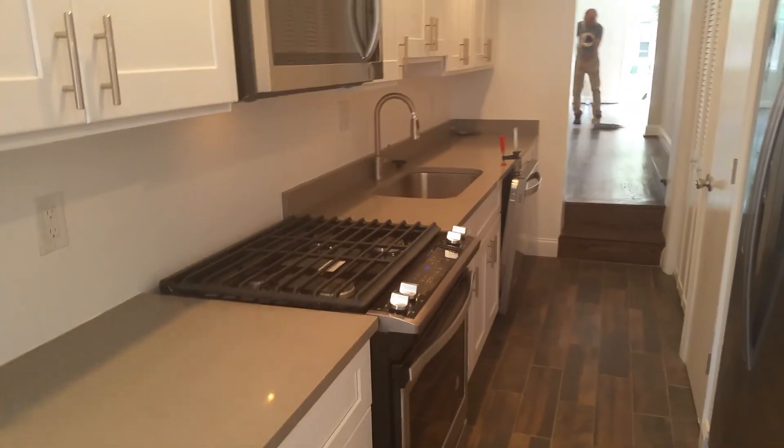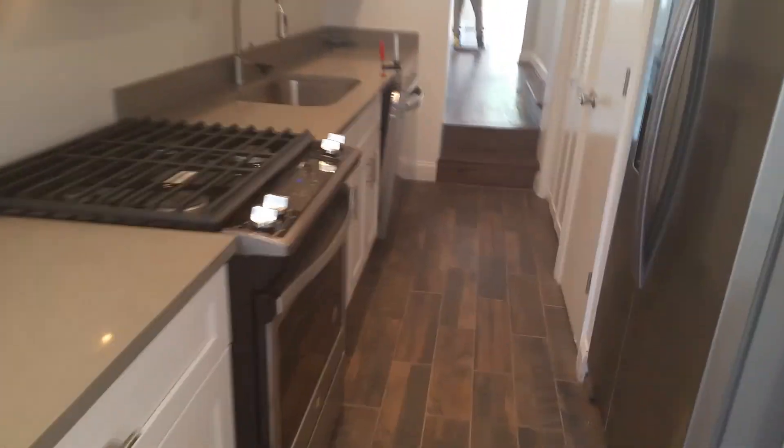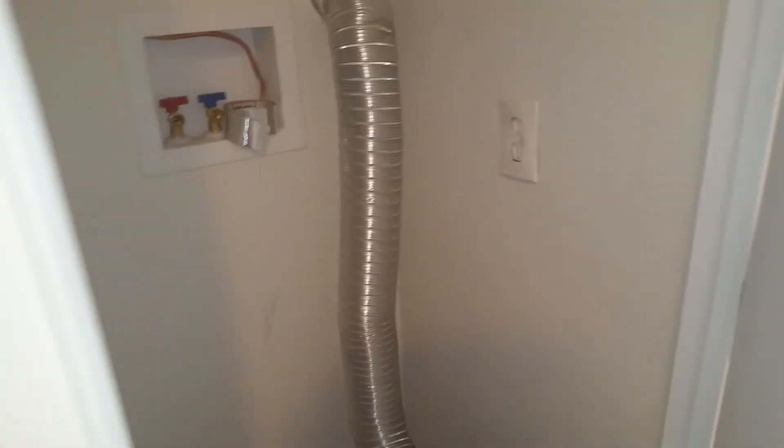We just have to clamp the dishwasher in. You can see the kitchen looks pretty good — we're clamping in the dishwasher support there. You can see the new door we had to install here; we modified this door, it's 26 inches. We're going to get the 24-inch stack unit in this week.